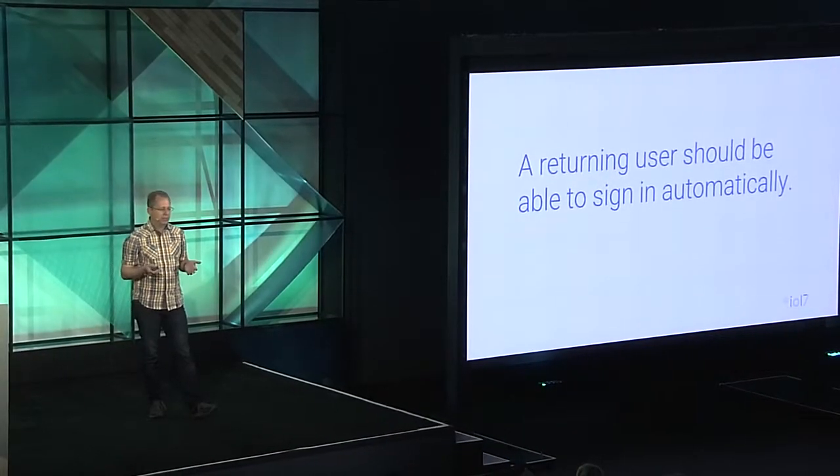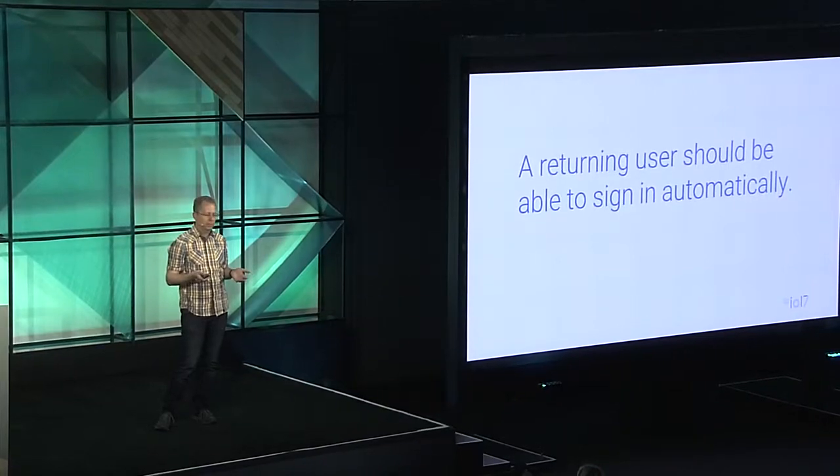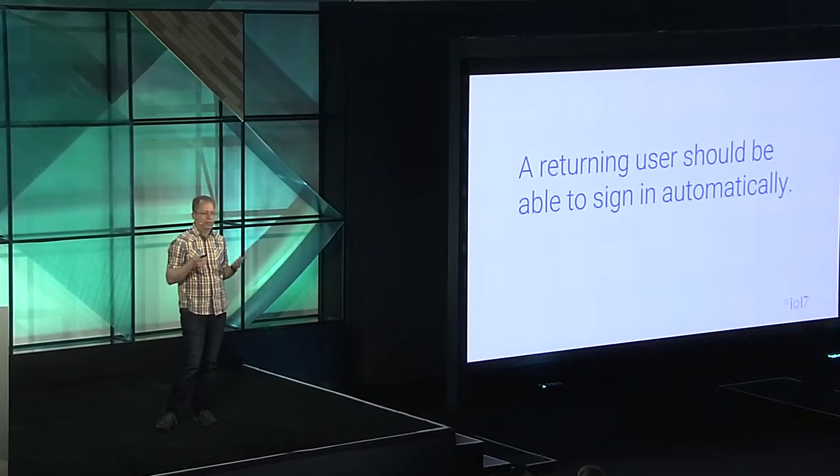We'll discuss what you can do to help password managers do a great job. But what would be even better than the password manager filling your username and password into the form is if sign-in would happen without any action from the user. Our goal number two is that a returning user should be able to sign in automatically — no typing, no buttons. And we'll talk about how the Credential Management API can help you with this goal.